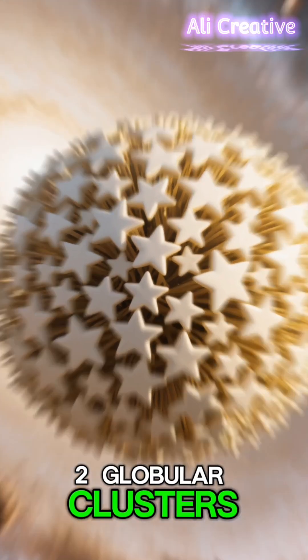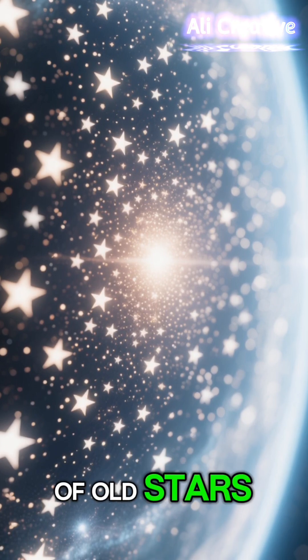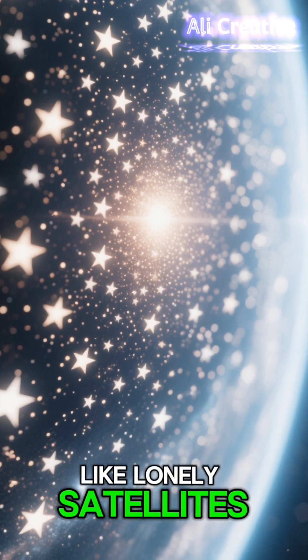Number 2: Globular Clusters. These are ancient, dense balls of hundreds of thousands of old stars, orbiting the outskirts of galaxies like lonely satellites.